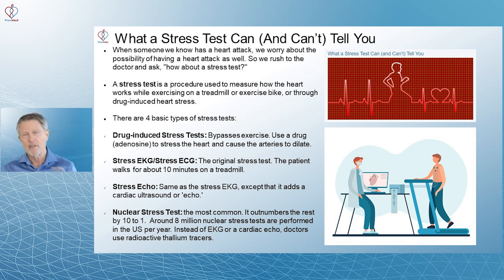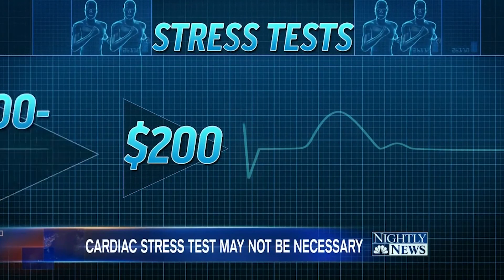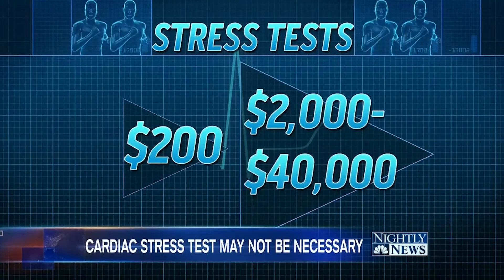The other difference: if you watch the full video, you'll see the cost listed as $200 to $300. That's the other tip-off — that's a stress EKG, not a nuclear stress test.